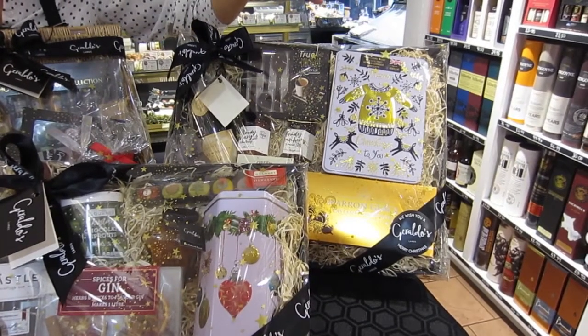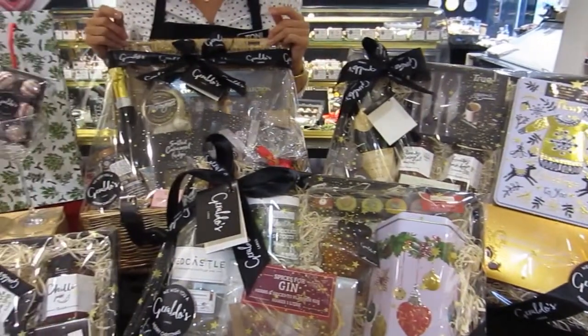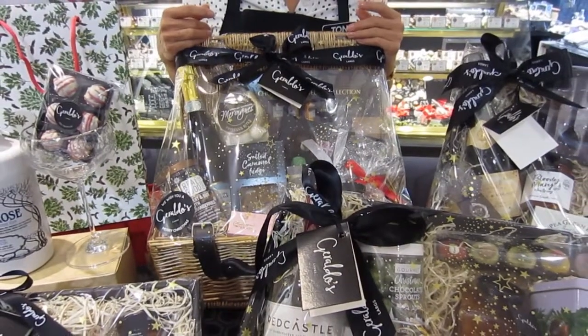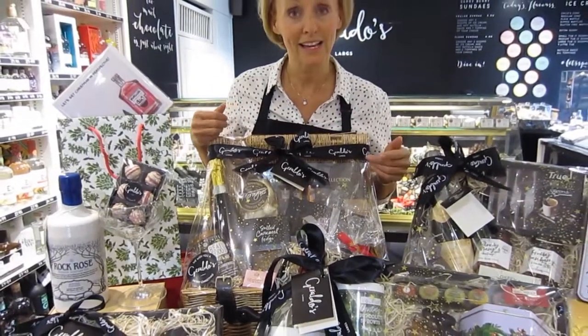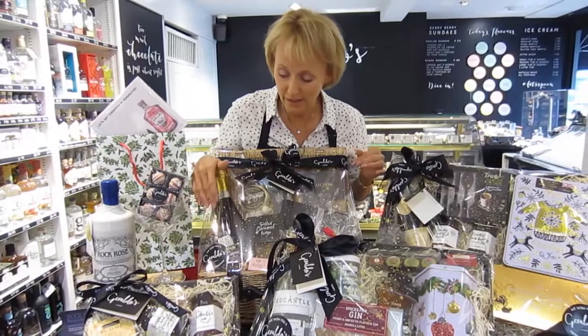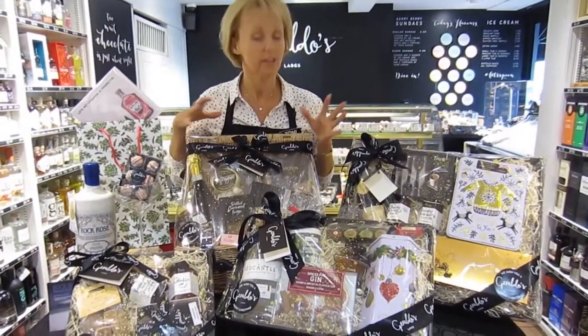We also have wicker baskets where you can get a much bigger selection. We have two sizes and again we've got Prosecco, marzipan, chutneys, party fruit and nut mix, handmade chocolates and all sorts.